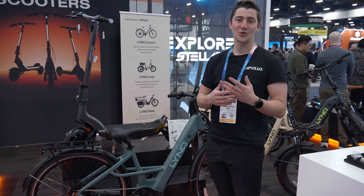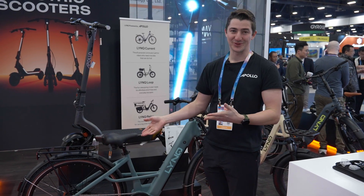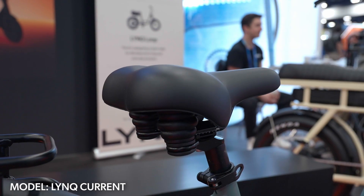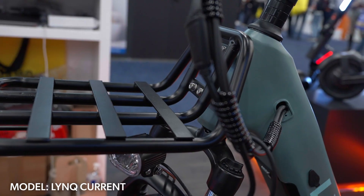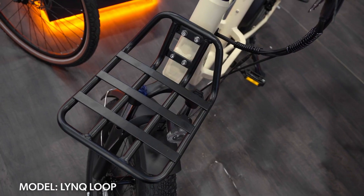The new brand we're launching this year is called Link, powered by Apollo. Link is for linking communities together through transportation. It's got the same controller as our scooters and it's an amazing expansion for the transportation e-segment — 48 volts, 15 amp hour battery, great for commuting overall with a step-through frame.